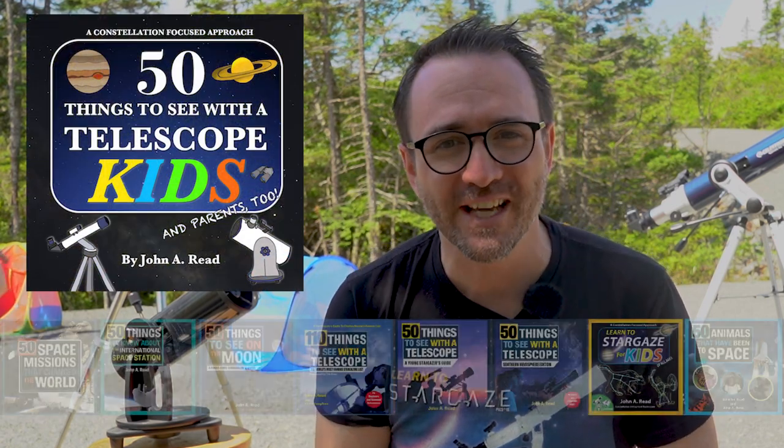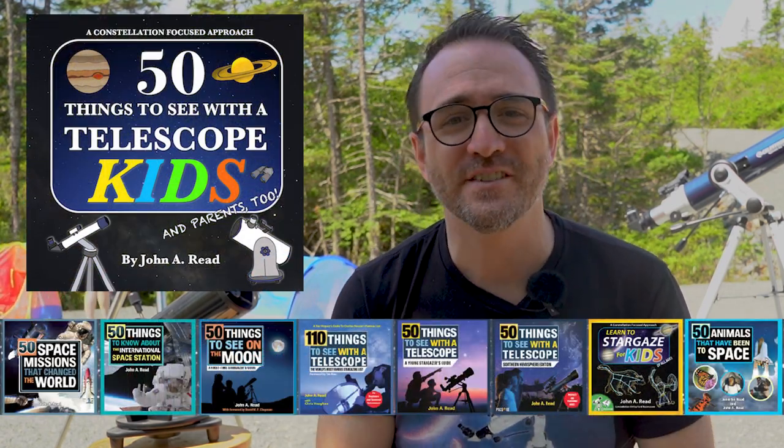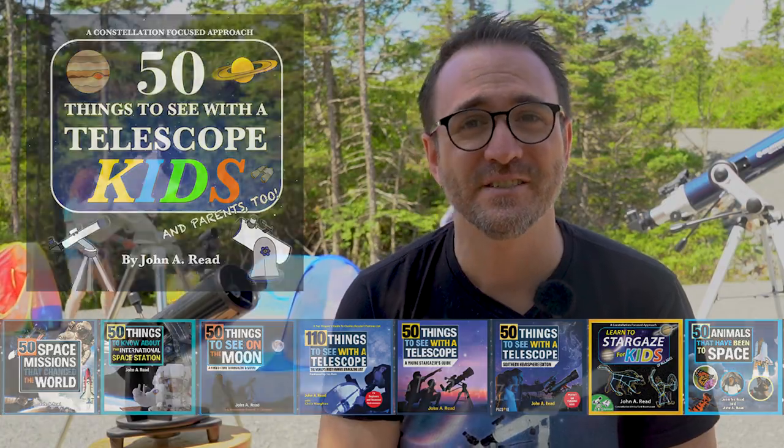Hey everyone, John Reed here, author of 50 Things to See with a Telescope for Kids and about a dozen other science-based books for kids and adults as well.